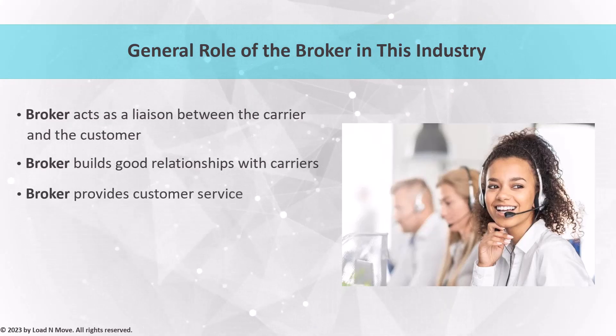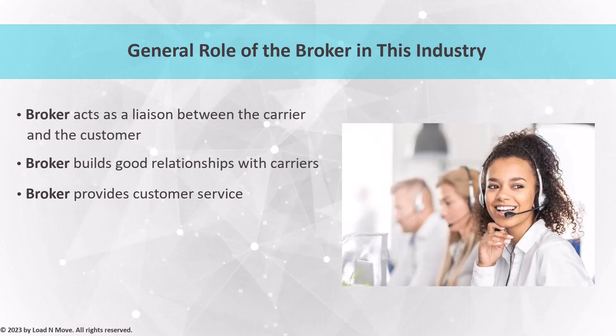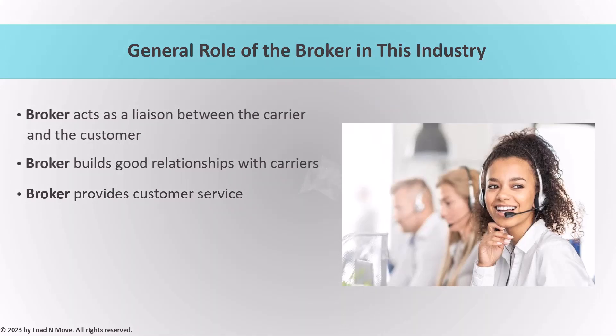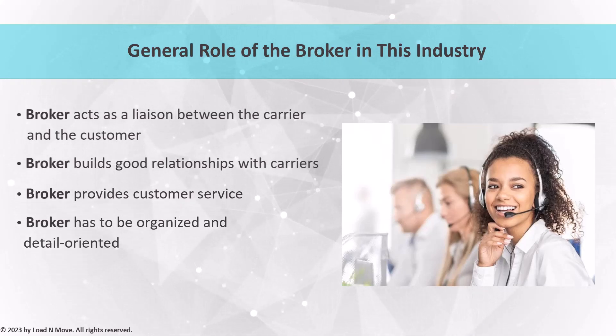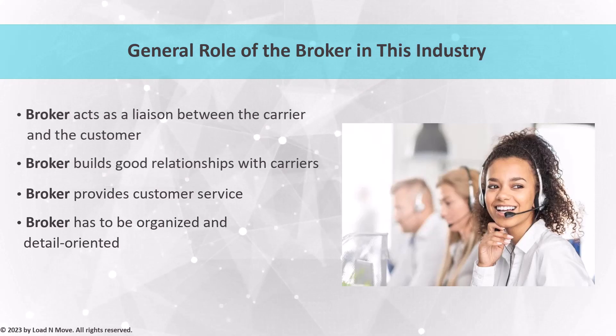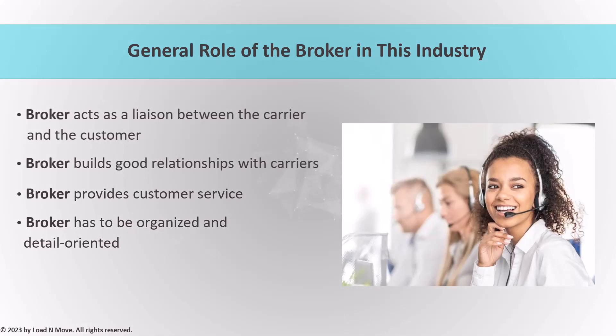Another important aspect of your role is providing excellent customer service. Providing prompt and accurate updates to customers about their shipments, addressing their questions or concerns, and being responsive to their needs are crucial in building a reputation as a trustworthy and reliable professional. This reputation will not only lead to repeat business but also generate positive referrals, contributing to the growth of your business in the long run. In order to succeed in this industry, you need to be organized and detail-oriented. Keeping accurate records of all shipments, including pickup and delivery dates, estimated time of arrival (ETA), deposits or payments, and other pertinent information is essential for effective coordination and communication with carriers and customers.